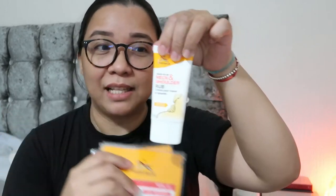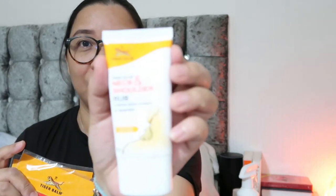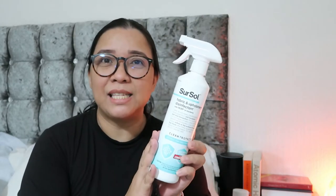I also have the Tiger Balm neck and shoulder rub cream. I'll put the link in the description box as well.